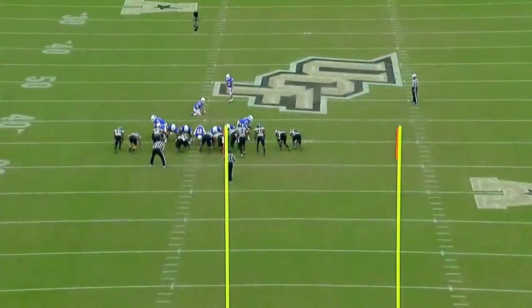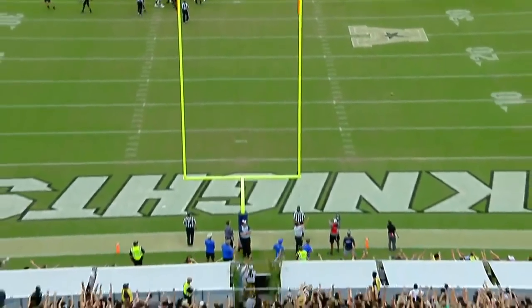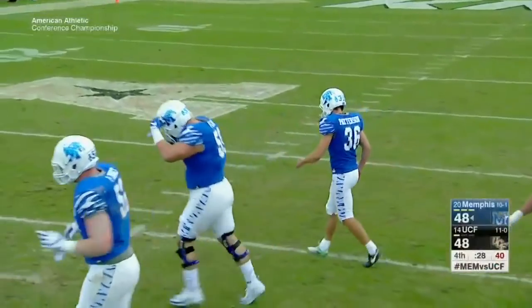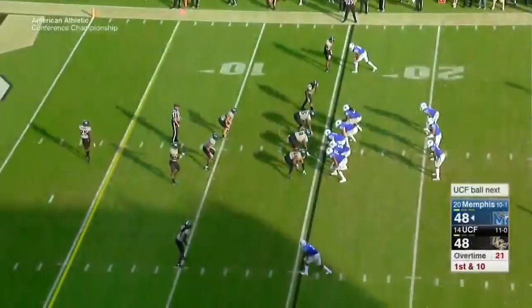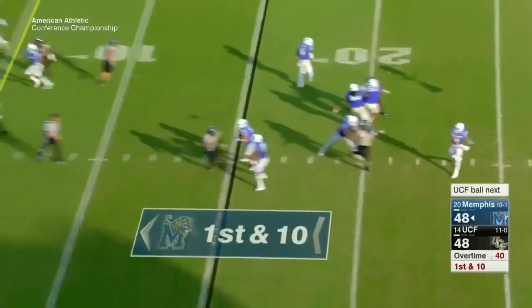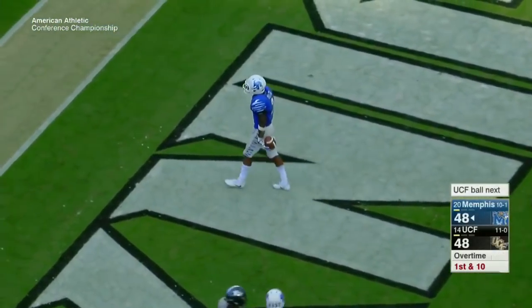Henderson with a 36-yard rush to the UCF 25, setting up the field goal. 46-yard field goal attempt, but a delay of game penalty gives him another chance — now pushing it out to a 51-yard field goal, outside of his range. And Patterson pushed it wide left. Game stays tied at 48 — we're going to overtime.